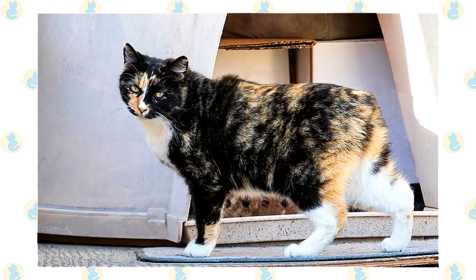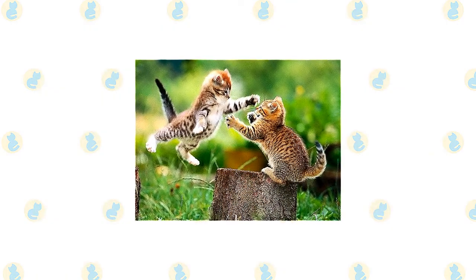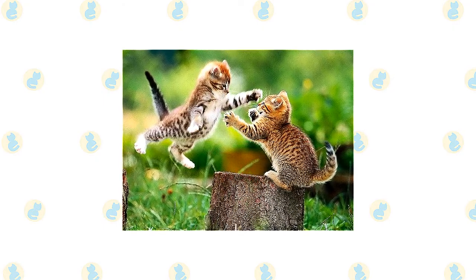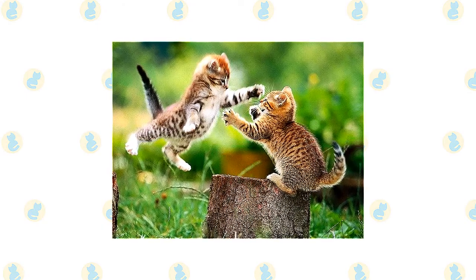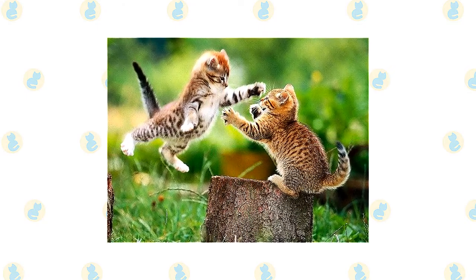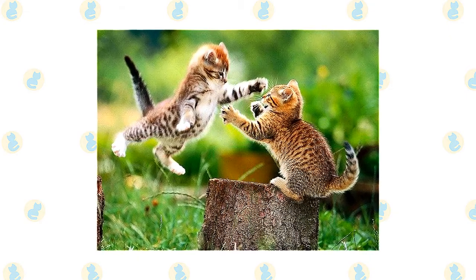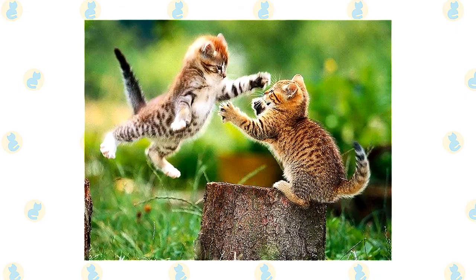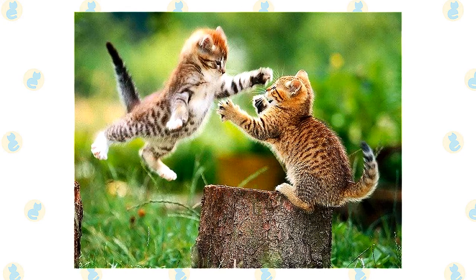Cats who go outdoors also run the risk of being stolen by someone who would like to have such a beautiful cat without paying for it. The Cypress cat is normally a good fit for families with young kids — just make sure that early socialization takes place and boundaries are properly set on both sides. Supervise early interactions between young children and cats. Cypress is said to fare well with most other domestic animals, but always supervise early interactions between the new cat and existing pets, as these relationships depend on individual pets' personalities.